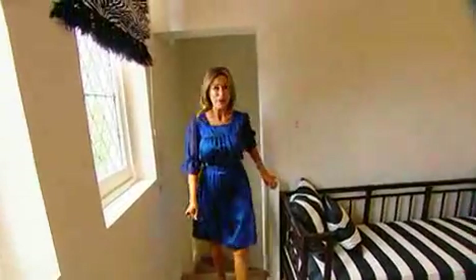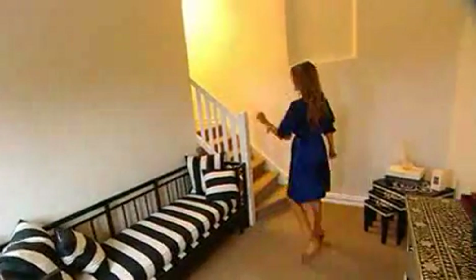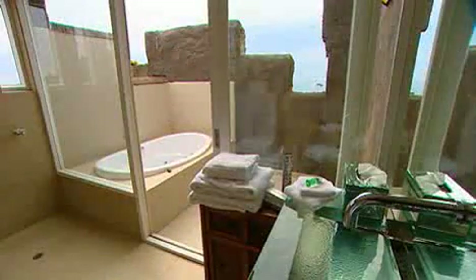The tower suite is your own private suite with your own little living area and your own private stairs. And up those stairs you'll find a glass roof that allows guests to dream sweet dreams under the stars. There's also an inviting outdoor spa.